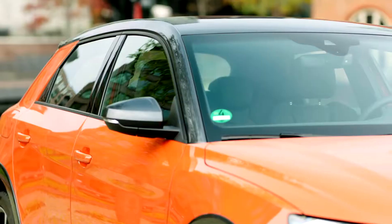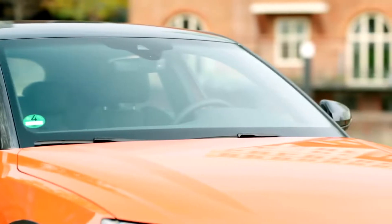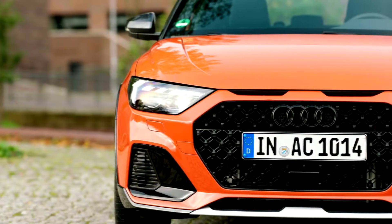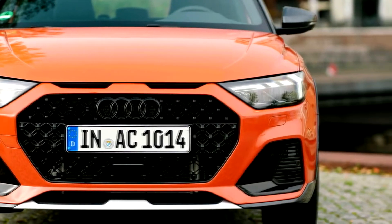The Audi A1 City Carver mirrors the A1 Sportback with a generous interior and a luggage compartment holding 335 litres, 12.5 cubic feet. The same applies with respect to the standard and optional equipment, including full-LED headlights with dynamic rear turn signals.